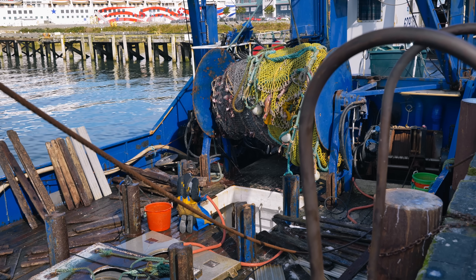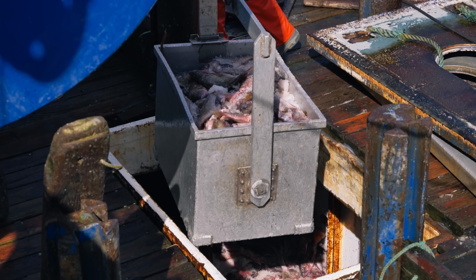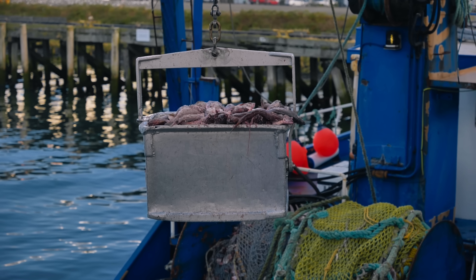With otter trawling, there's simply a line that drags across the bottom — it doesn't really dig in, but it's held on the bottom typically by steel wings called doors. The impact of the bottom trawl on the bottom and on the things that live on the bottom is highly variable.